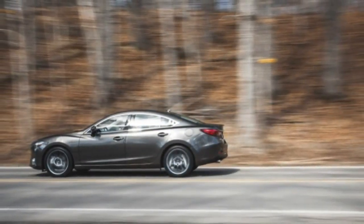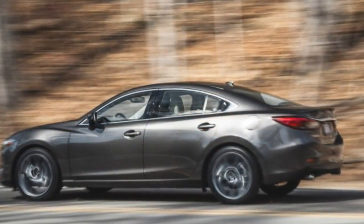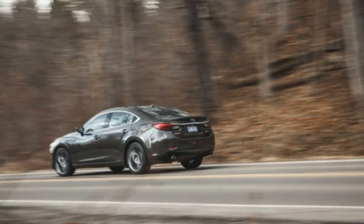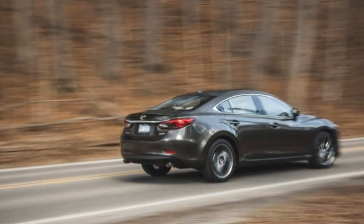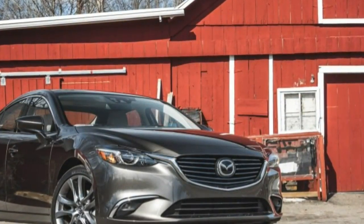Now comes a mild update for 2016, but you'd be hard-pressed to see much difference from outside. Nor do the mechanicals change in any significant way — we're still waiting for the US market to see the diesel engine or the AWD option available elsewhere. So what's so sweet about the 2016? The cabin.